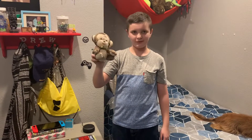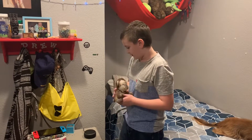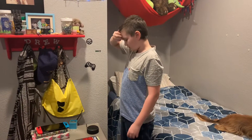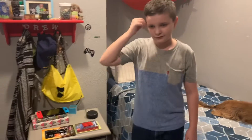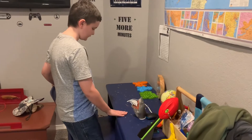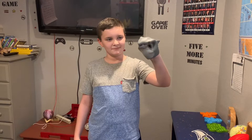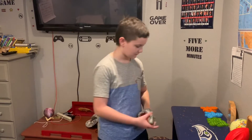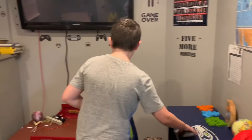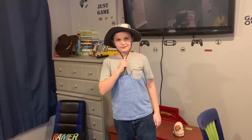This is my beanie, if you want to call it that. This is the desk, and this is a shark puppet.